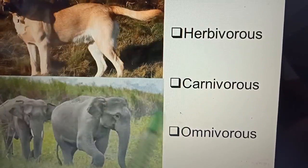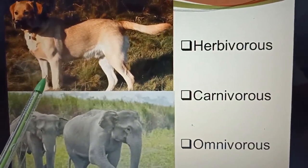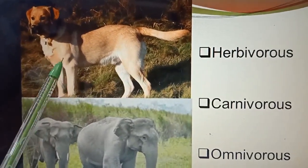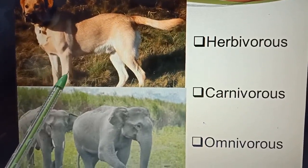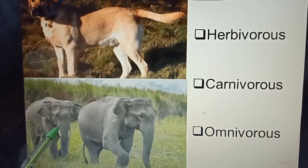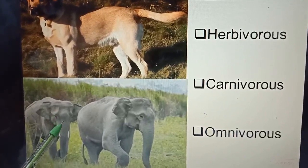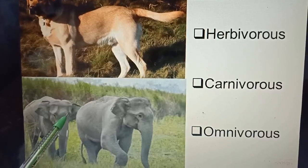Now next. What is the name of this animal? Dog. Dog is an omnivorous animal. It eats both plants and animals. What is the name of this animal? Elephant. Elephant is a herbivorous animal. It eats only plants.